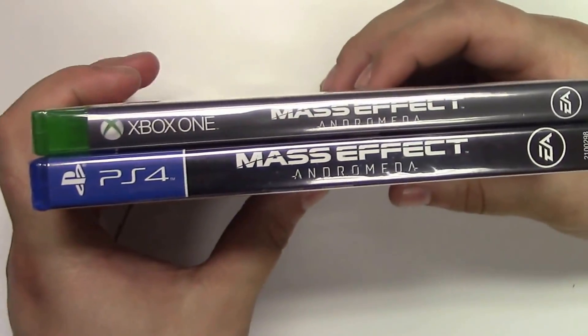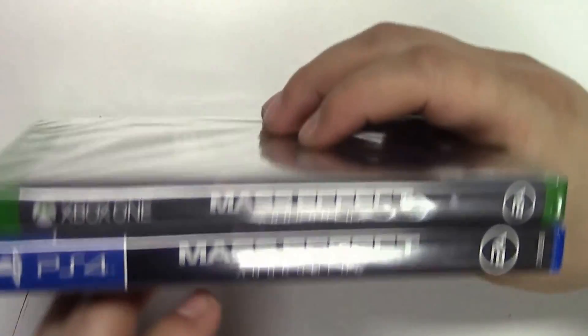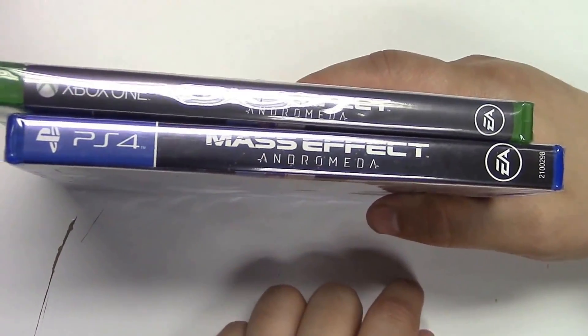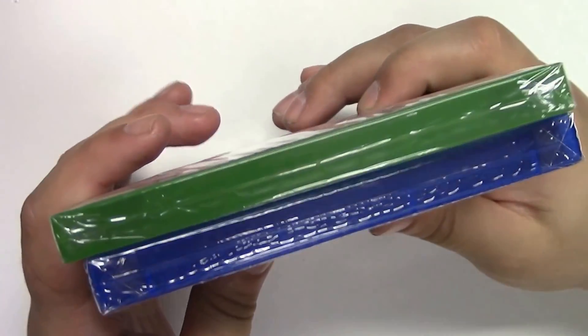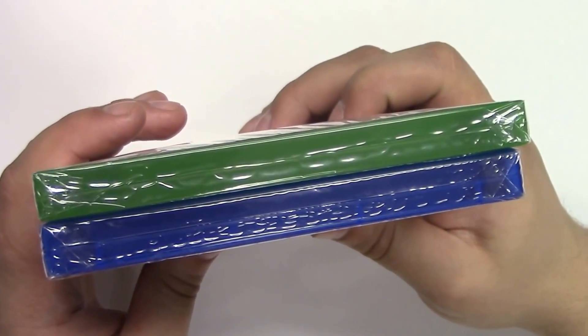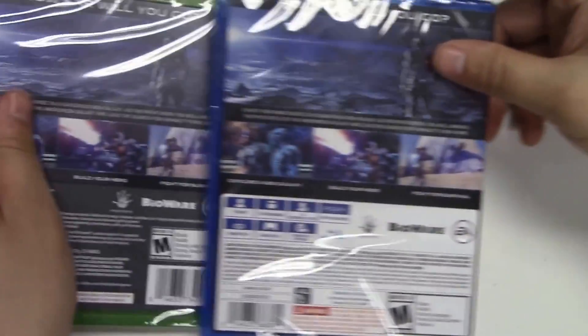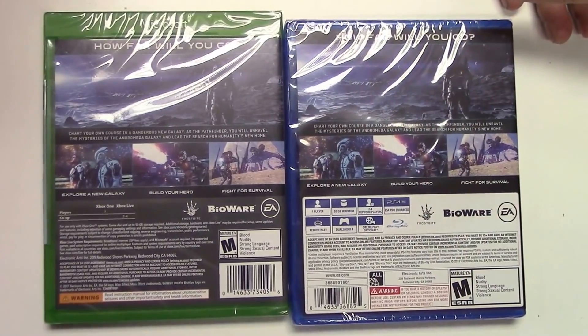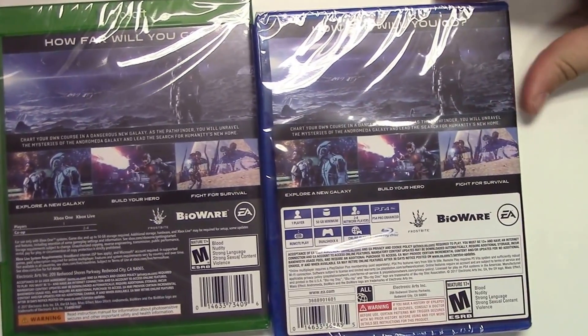Moving on to the spine, we have a solid gray background for the Xbox One, and what seems to be kind of a continuation of the front cover on the PlayStation 4. Moving on to the top, we got Wi-Fi for copy games. And in the back we have a quick synopsis of what the game is and stuff you'll see. At the top it says 'How far will you go?'